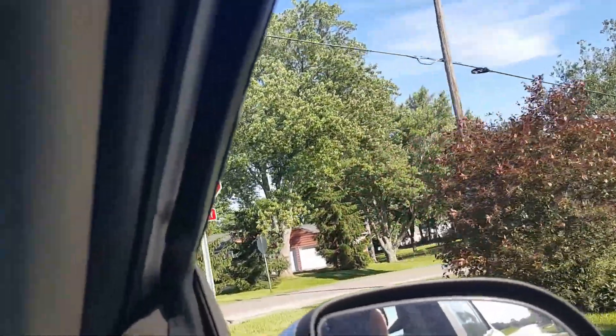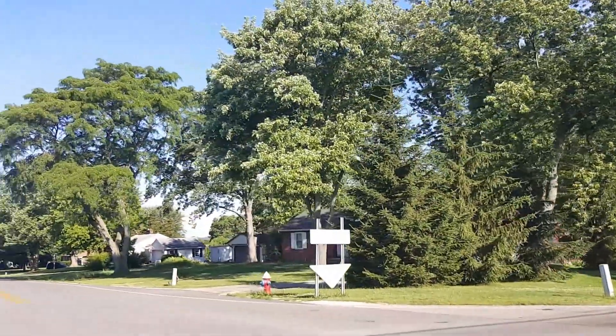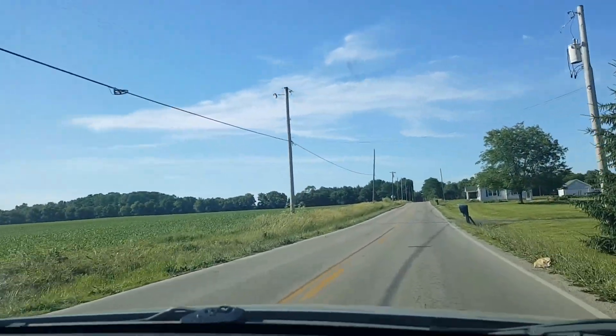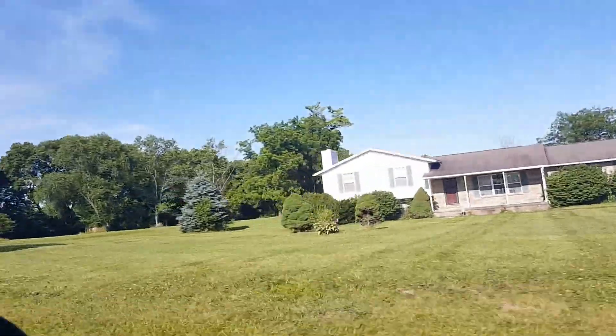This is Old Springfield Road and Frederick Pike, for those that want to follow this on Google Maps. Farm fields — looks like corn. Yeah, I think that's corn right there.